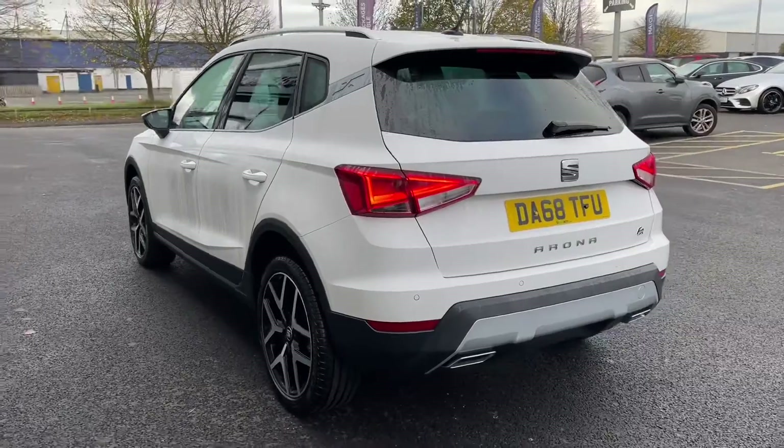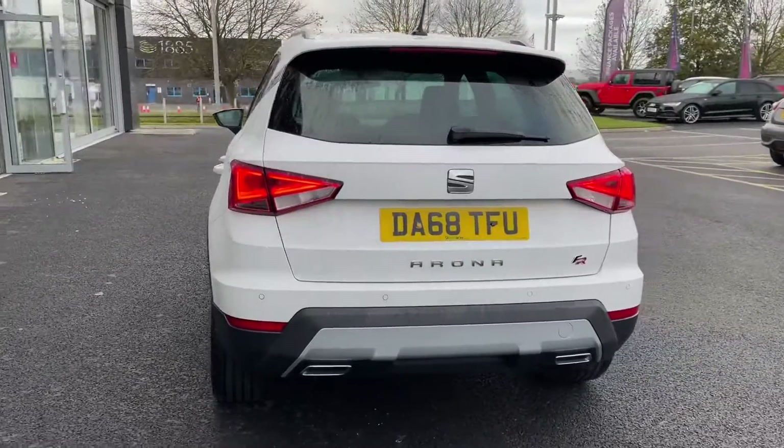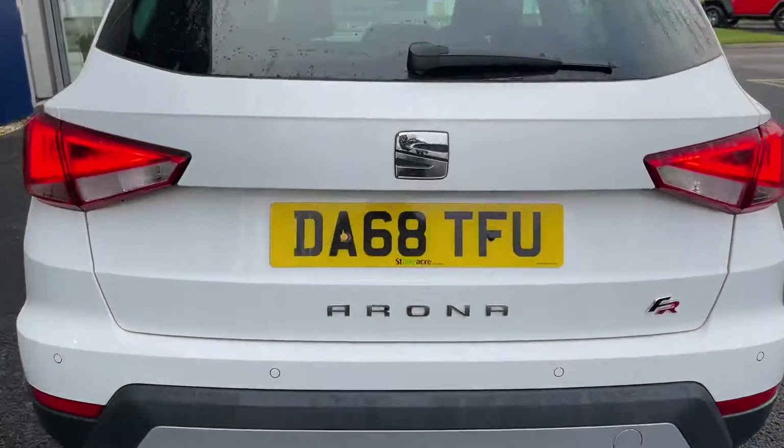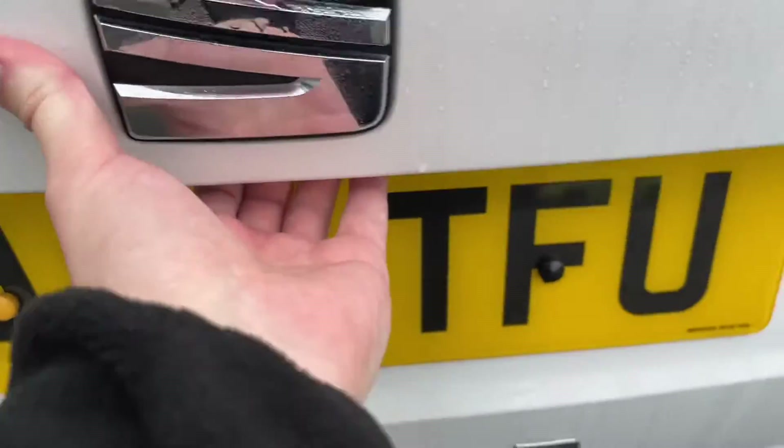Moving around to the back, you've got these gorgeous LED taillights providing an excellent glow. You can also see the Arona and FR badging on the rear.